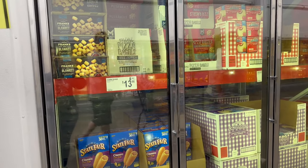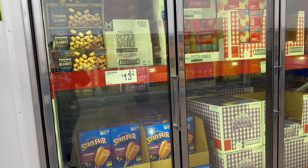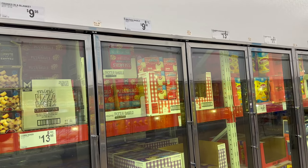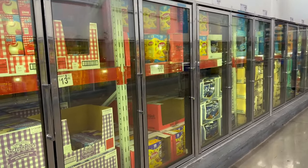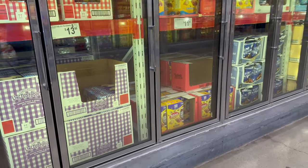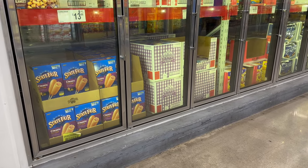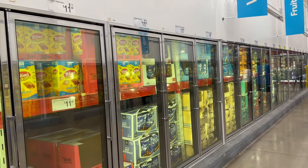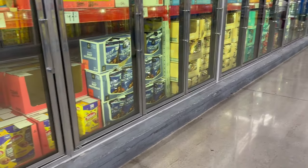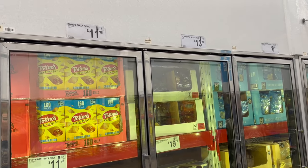Coming over here, you've got Frank's in a Blanket appetizers — a 40-count, 24-ounce box for $9.98. They also have mini pizza bagels — 58-ounce for $9.98. Over here we've got Uncrustables — grape and strawberry flavored — for $13.98. They've got corn dogs — 30-count for $13.98. Over here you've got Combo's Pizza Rolls — 160-count for $11.98.